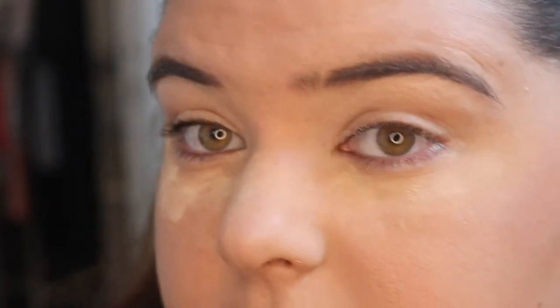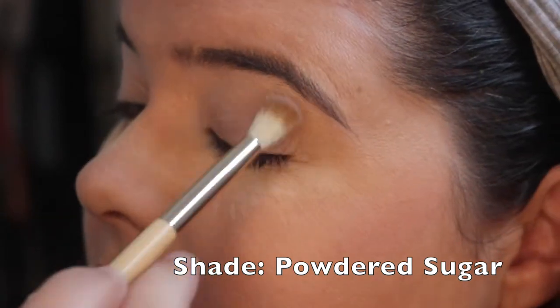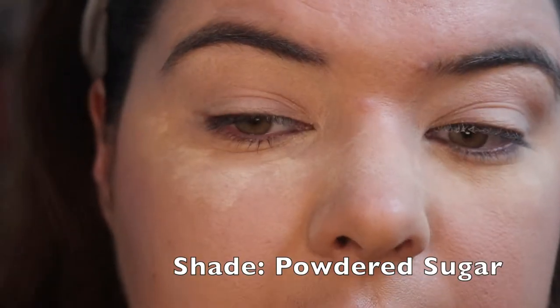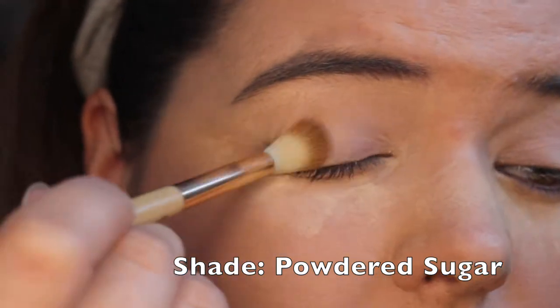Welcome to look number two. I put the Too Faced Shadow Insurance primer on both eyes — everything else on my face will be listed below. I've played with my focus today and we're going to see how this looks with an eye look. I'm going to set this primer with Powdered Sugar. To me this primer just really needs to be set — I don't like not setting it because it starts creasing straight away.